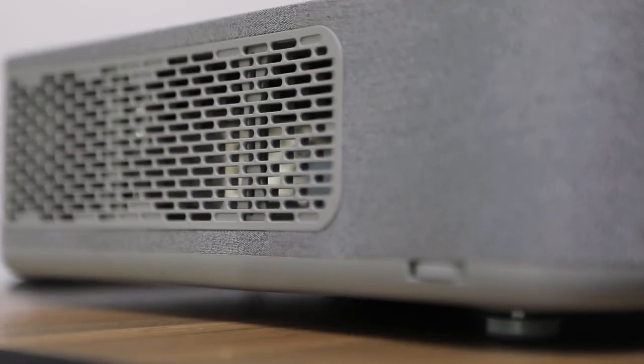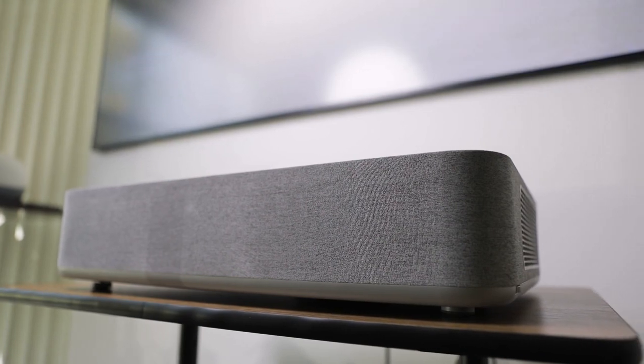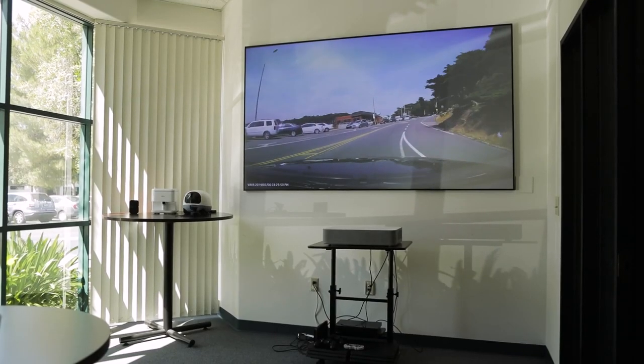It has a 30-watt Harman Kardon soundbar built in. This is actually between three to five times more powerful than your TV speaker. So with this, you can actually replace the soundbar, use the unit as a soundbar, and just save up clutter in your living room. It also has 4K with HDR.